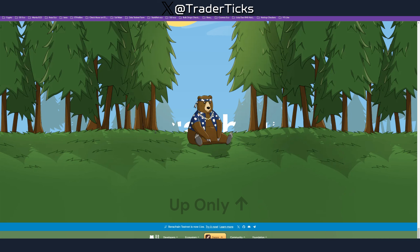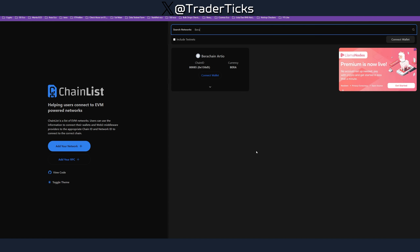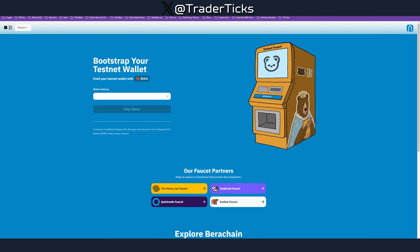Step one: you need MetaMask for this farm. If you don't have a MetaMask wallet, download and install one. After that, proceed to Chainlist, search for Berachain in the search networks, connect your wallet, and add the network.